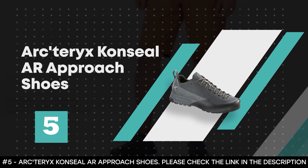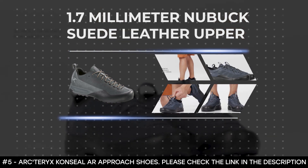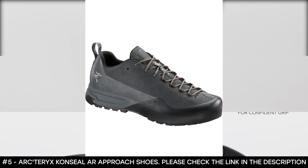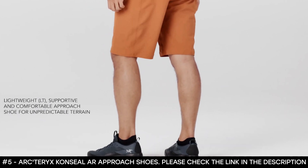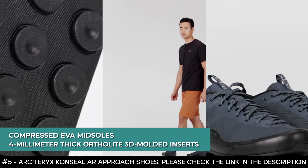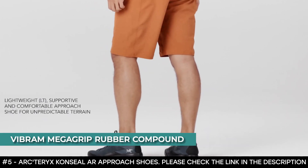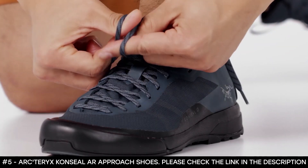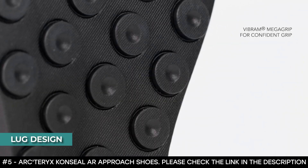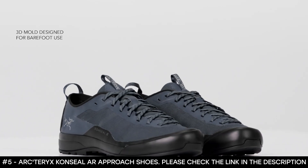Number 5: Arc'teryx Konseal AR Approach Shoes. Designed to withstand a long day of use on the mountains, the Arc'teryx Konseal AR Shoes are a modern take on the classic approach shoe, with a primary objective to keep you steady in difficult terrains. The shoe features a 1.7mm nubuck suede leather upper designed to naturally resist tears and abrasion. The shoes also come with compressed EVA midsoles and 4mm thick OrthoLite 3D-molded inserts which provide a long-lasting cushioning effect and adequate support for your feet. The Vibram Megagrip rubber compound enhances the durability of grip and provides extra forefoot friction as you climb over smooth surfaces. These shoes are made with a lug design, and a thermoplastic polyethylene film in combination with a midsole chassis provides superior stability as you climb.